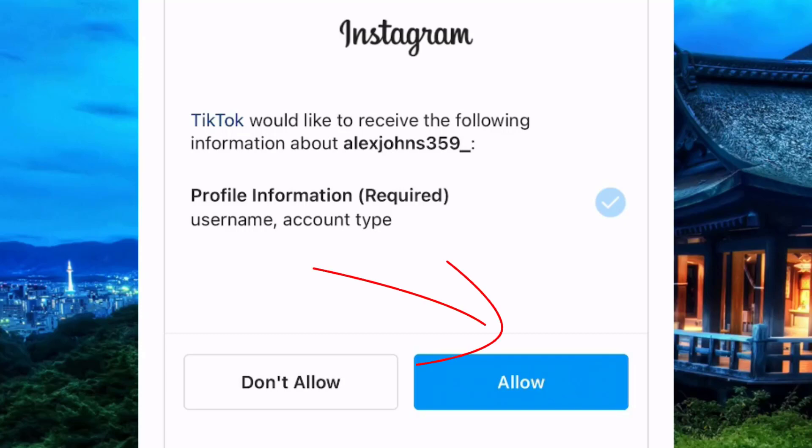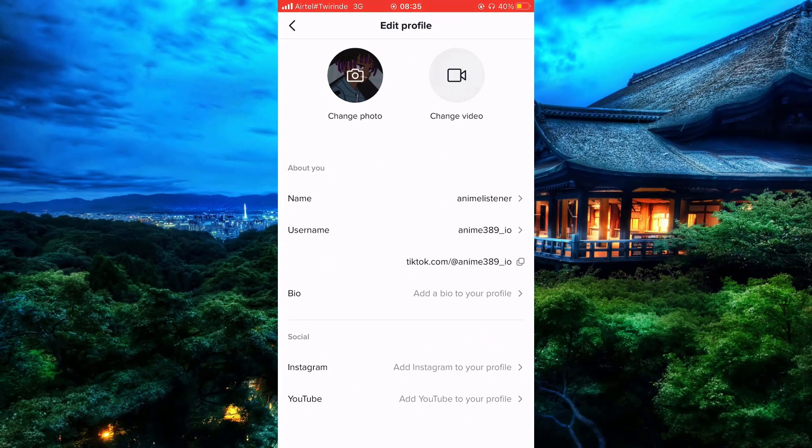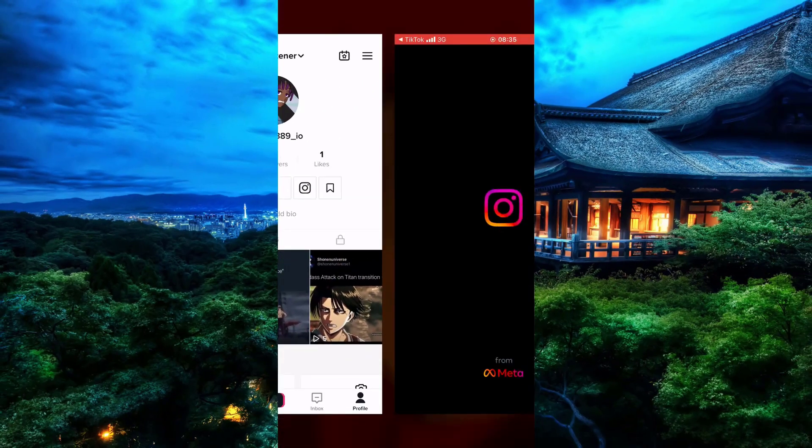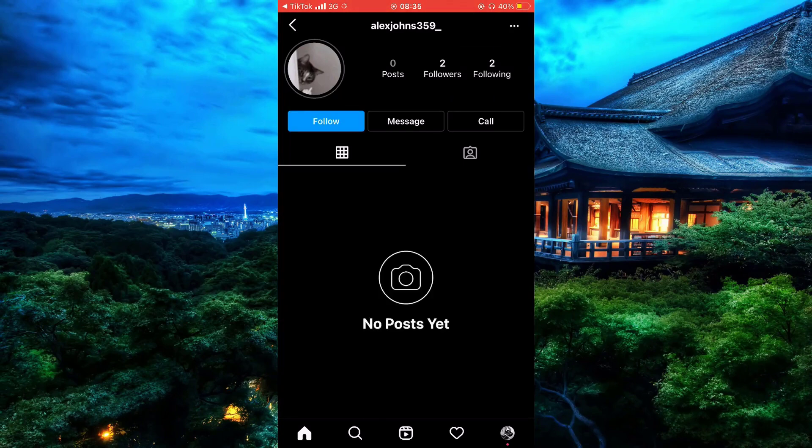Now as you can see, we have TikTok linked to our Instagram. If you go back to the profile, you can see the Instagram link section has been added. Simply tap on it and as you can see it has opened — your Instagram has been linked. So that was it for today!